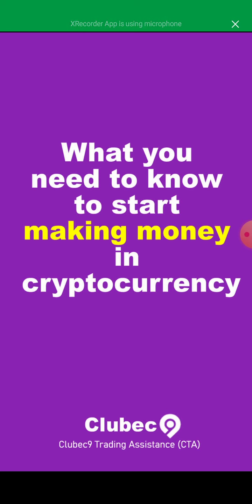What you need to know to start making money in cryptocurrency — making money in crypto is not really hard if you have the right tools, but most people think it's hard. Let's see how we're going to be making profit as we go further.